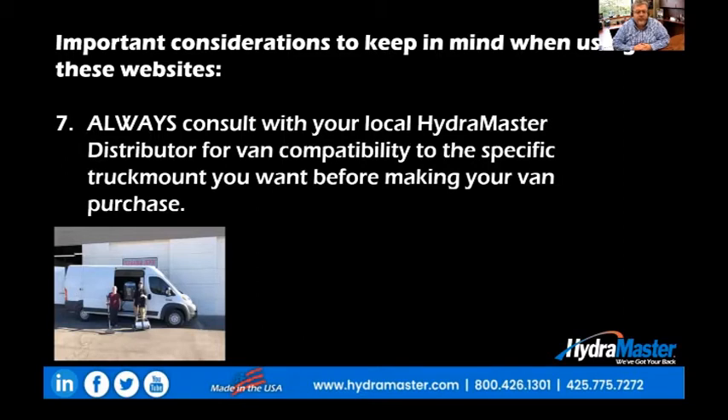Number seven, and this is very important: before you purchase any van for any specific truck mount, always consult with your local HydroMaster distributor to make sure that van — both the van itself, the type of engine in the van, the size of the van, the roof, whether it's low, medium, or high —